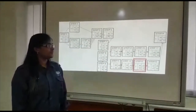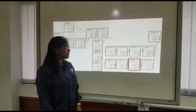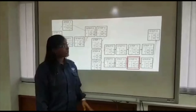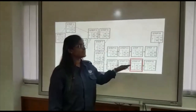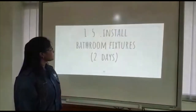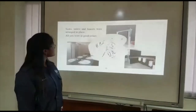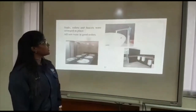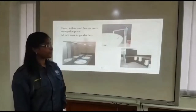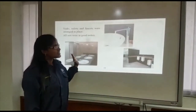Step 15 took three days to finish. We planned to start on day 45 and finish by day 47, and we accurately finished it as planned. Step 15 was to install bathroom fixtures. Six toilets and faucets were arranged in place, and all fixtures were in good order.